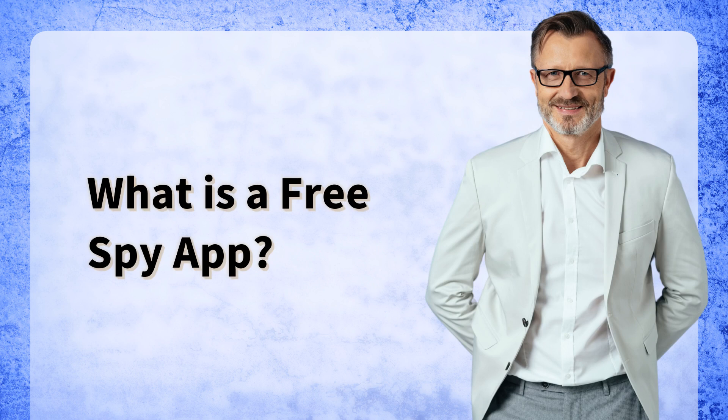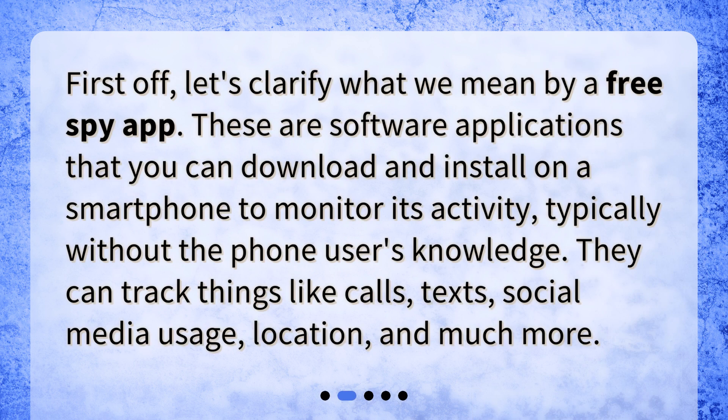What is a free spy app? Let's clarify what we mean by a free spy app. These are software applications that you can download and install on a smartphone to monitor its activity, typically without the phone user's knowledge. They can track things like calls, texts, social media usage, location, and much more.